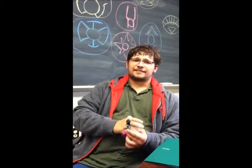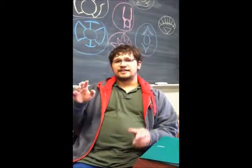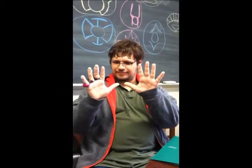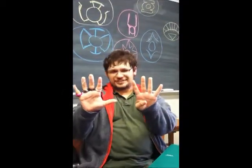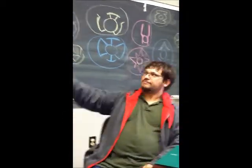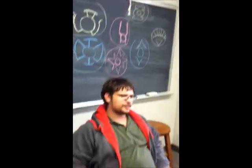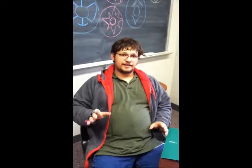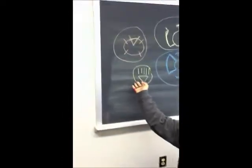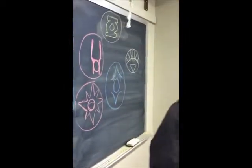I'll get back to these in a moment, but to start off, there are nine corps. Each one — the original seven, which you can see behind me — each represent an emotion. This one represents the Black Lantern Corps, representing death, and the one far over here representing life, as you can see by the symbol in the rings.